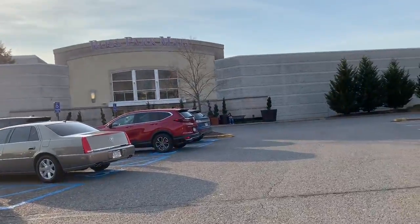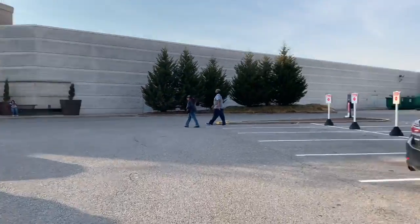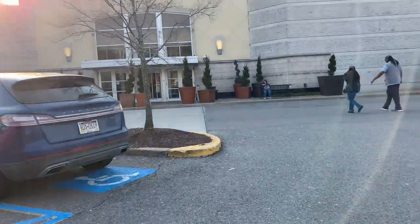We are at Ross Park Mall. If you guys live in Pittsburgh you may know that Ross Park Mall is a popular mall. And there's also Robinson Mall and South Hills Village, which we haven't been to in a long time.